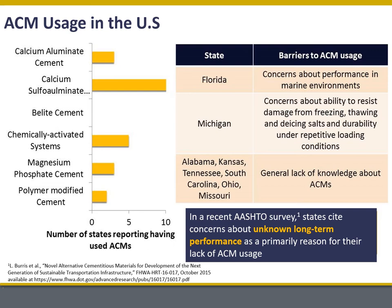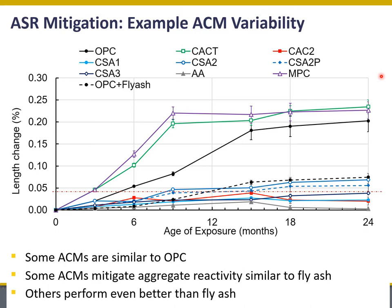Part of the contributions of our work in this Federal Highway project were to better understand what the long-term behavior of these ACMs could be expected to be and which ACMs we would recommend for applications in different environments. I want to give one example that highlights both the ACM variability and opportunities for its use. Here I'm highlighting some expansion data from ASR testing. Alkali silica reaction is an expansive reaction that can happen in concrete — a reaction of the aggregate in combination with alkalis in the pore solution — that manifests as a length change or expansion that can lead to cracking. We did a two-year study using concrete prisms under the standard ASTM C1293 test.